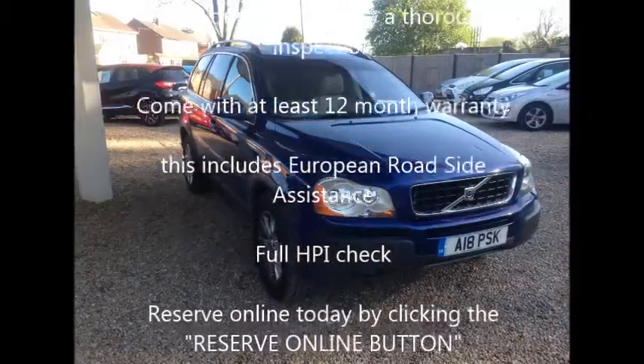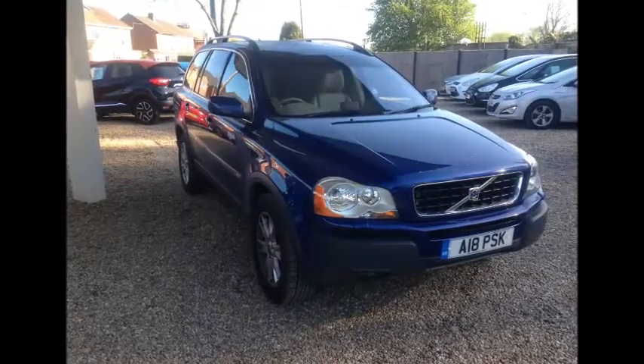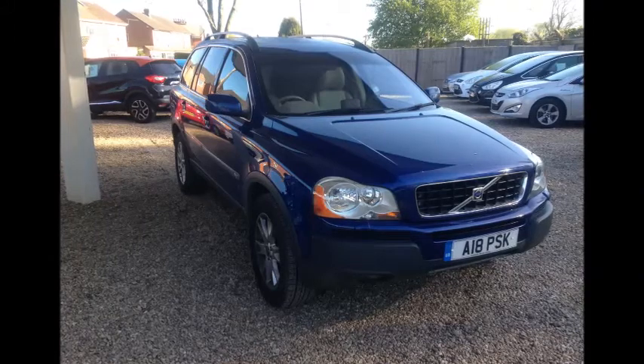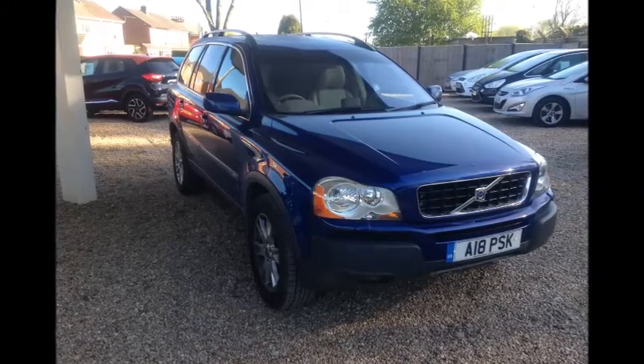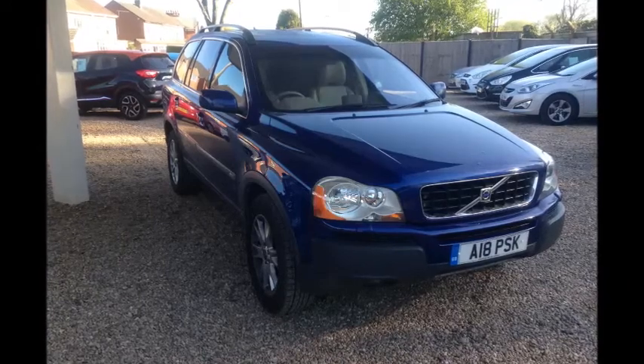For total peace of mind, all cars supplied by Sturgis Hyundai come with at least 12 months parts and labour warranty, which includes European roadside assistance. You can reserve this car online today by clicking the reserve online button — thank you once again for visiting Sturgis Hyundai.